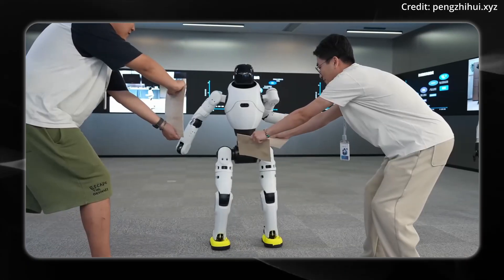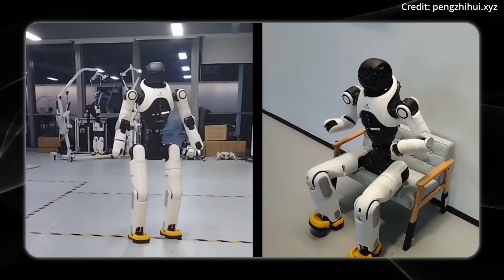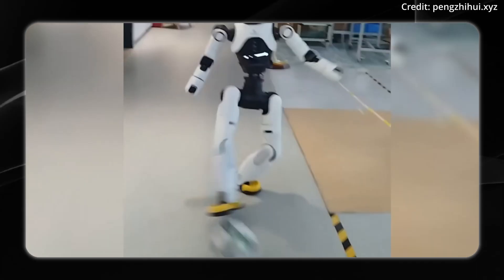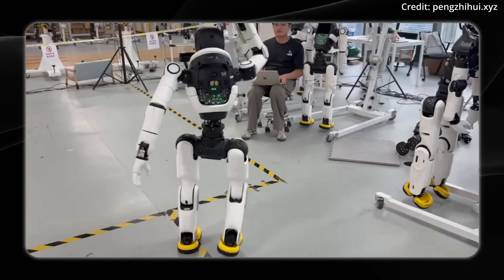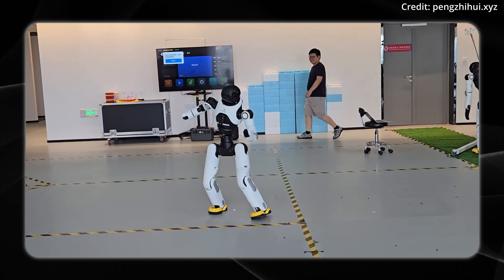Just this May, the company launched a partner recruitment program with plans to move into large-scale production in the second half of this year, and they expect to sell and ship several thousand robots by the end of next year, as humanoids are being used for broader applications both at home and at work.